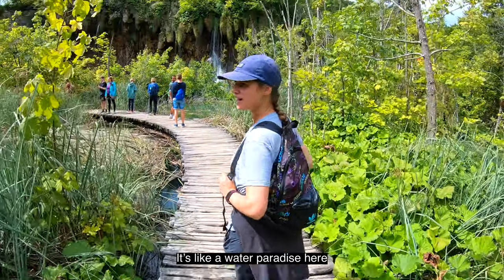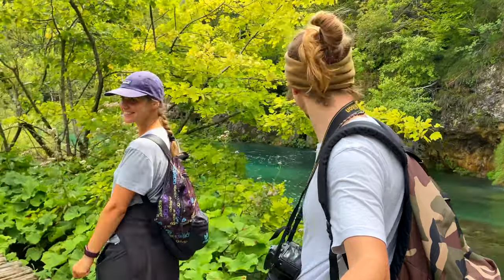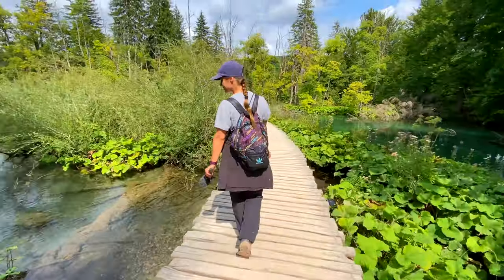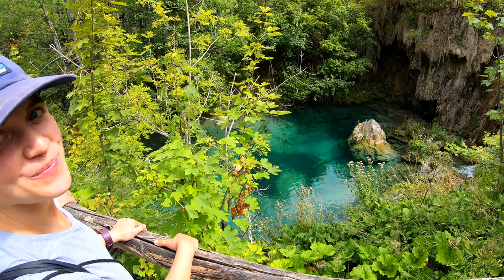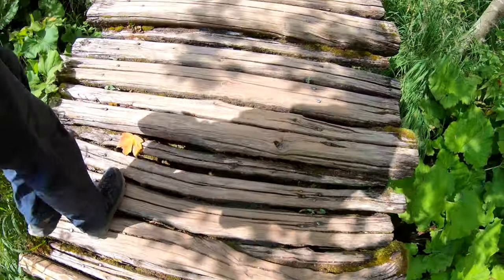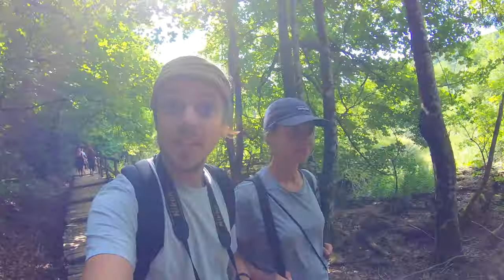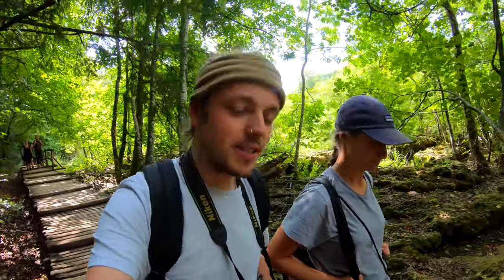It's just like a water paradise here. We're reaching the end of the upper lakes. There's a ferry just down here which is going to take us across one lake and down to the lower lakes.